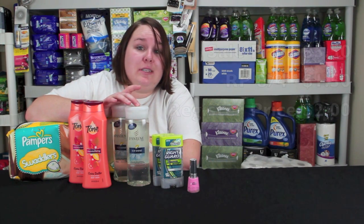Next is the Pantene. This Pantene is on sale for $3.50 this week. There's a $3 off any two coupon from the Red Plum from August 4th, that puts it down to $2 at the register.